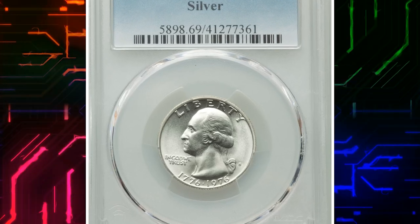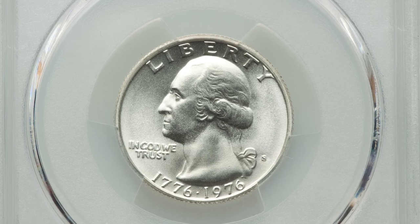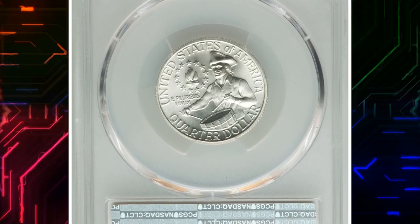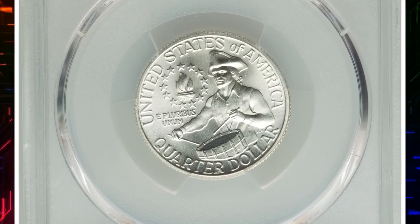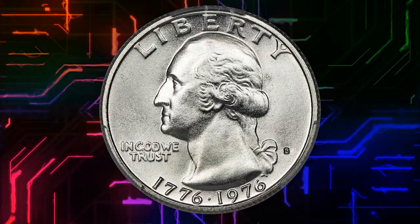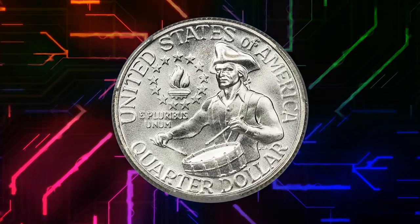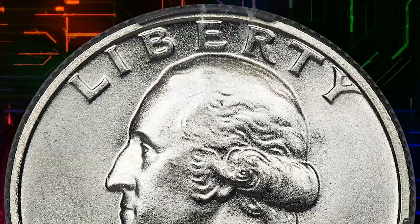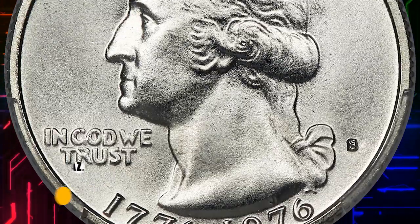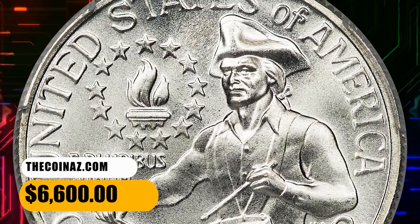Number 10. Here is the 1976S Silver Bicentennial Quarter, graded as MS69 by PCGS. The silver 1976S Bicentennial Quarter is an issue not typically seen in an auction setting, unless of course it is PCGS certified MS69. This top-grade registry coin is frosty and brilliant, showing a sharp strike and virtually flawless surfaces. It was sold for $6,600.